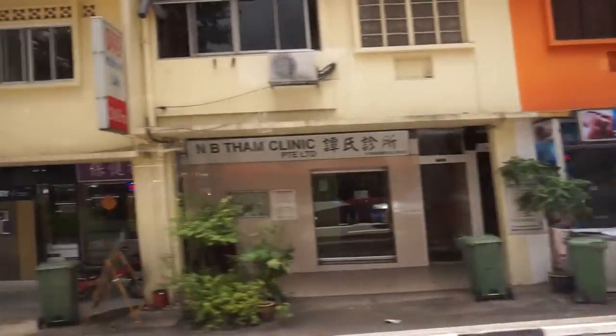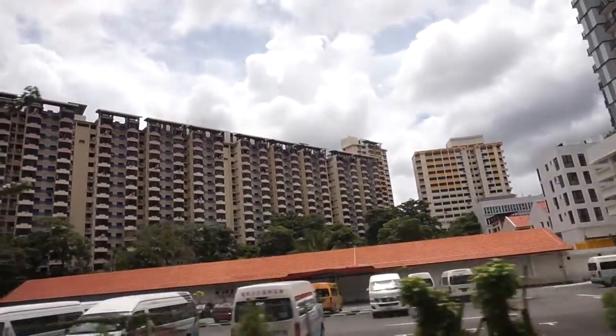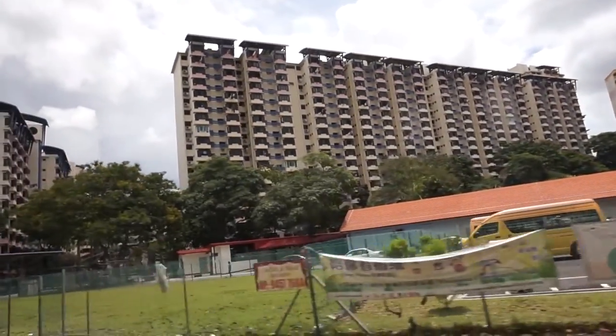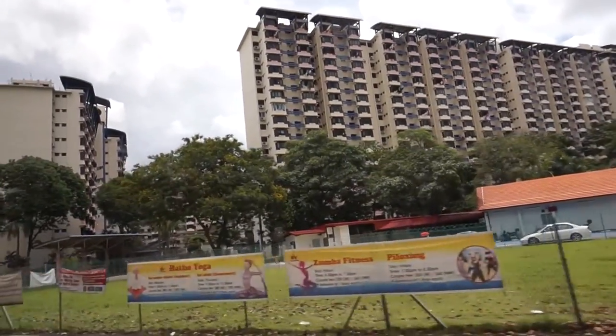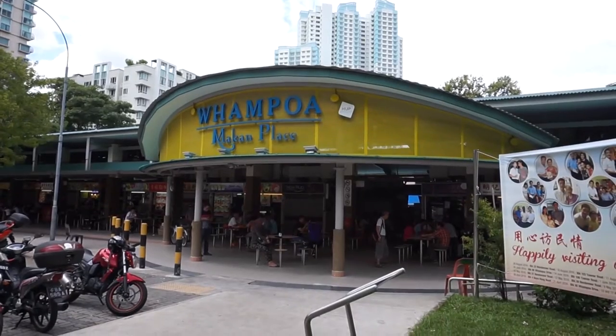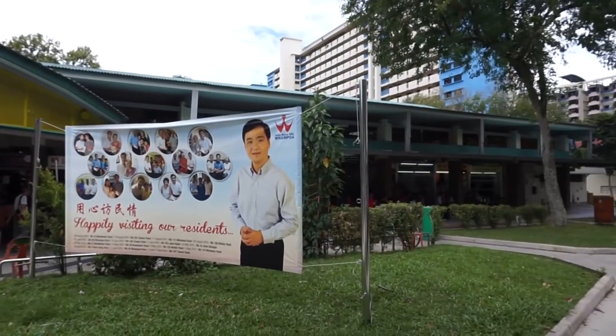So this is the second Wanpo Food Centre — or Wanpo Marketplace — review I have done. I hope you have enjoyed all the food I've eaten here and liked what you saw, so you can come down here and eat it yourself. Anyway, thank you very much. You know what to do — like, share, and subscribe, and join me for my next food adventure. Bye bye!